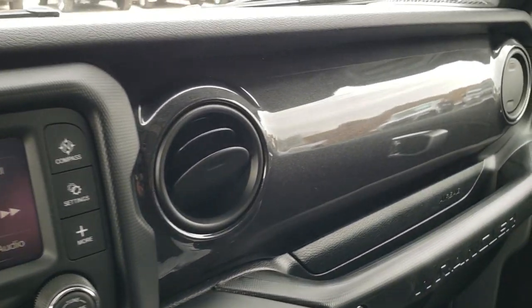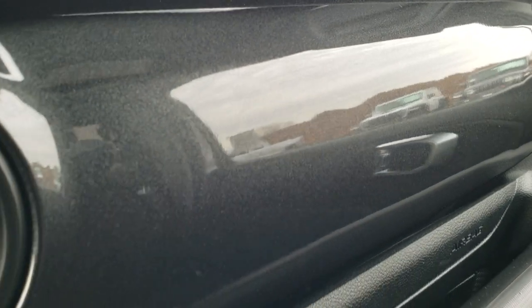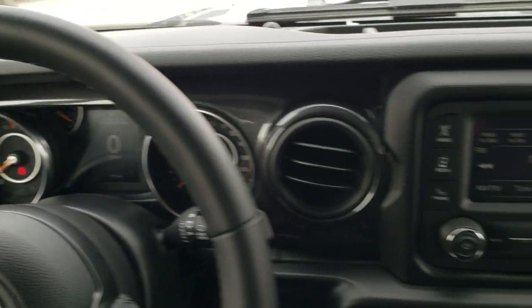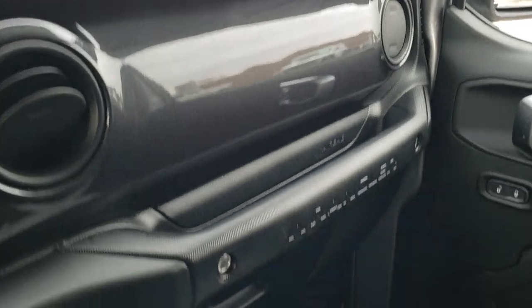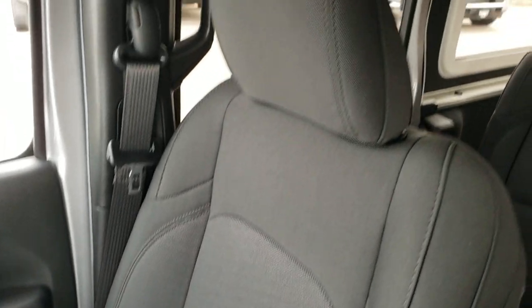Take note of the granite crystal dash trim — it's got that metal flake in there, really a good look. I'm assuming that is for the Altitude Package; I haven't seen the metal flake on any other dash trims. They make them all different depending on which package you get.